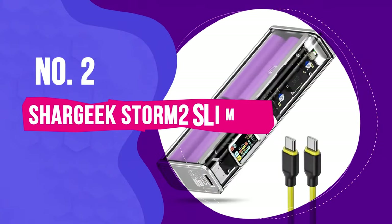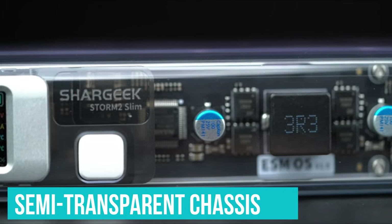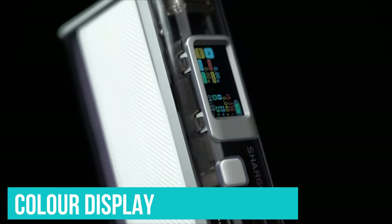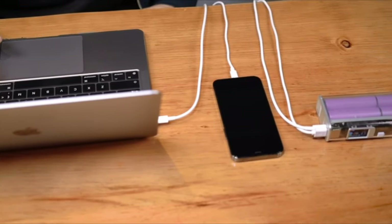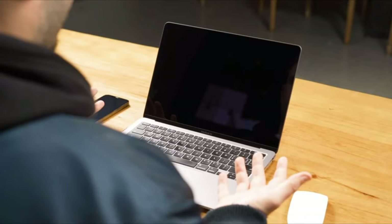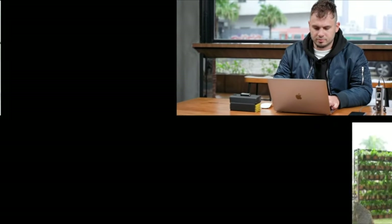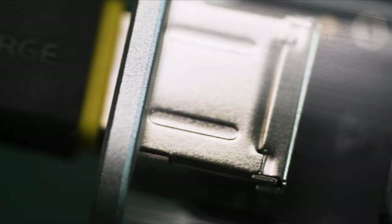Number 2: SharGeek Storm 2 Slim. Quite simply, this is the most impressive-looking power bank we've ever come across. It has a semi-transparent chassis that allows you to look at the components inside, along with a colorful display that reveals all the technical details. It's a wonderfully geeky design that lands somewhere between a cyberpunk aesthetic and early 2000s nostalgia — we absolutely love it. If you thought having a display on your power bank was overkill, strap in, because the SharGeek takes things to the next level. There's a full menu system on this thing, allowing you to check out individual cell voltages, temperatures, and more. You can even set timers to avoid wasting your charge.